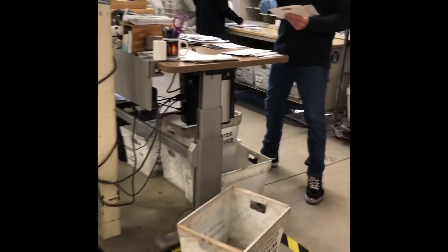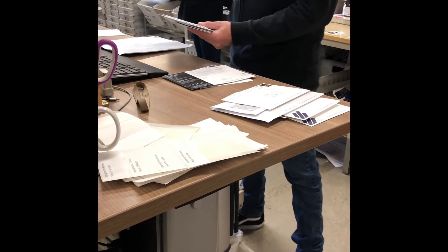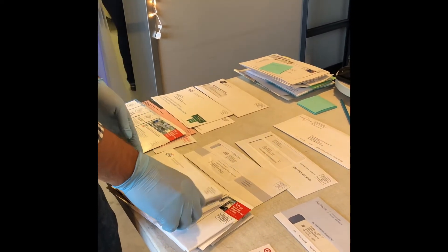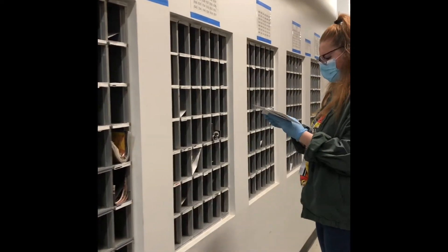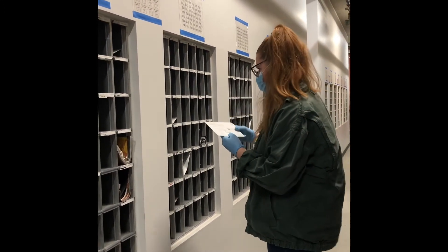Much like packages, letter mail is first processed by the central mail services team. They divide and sort the mail based on community and then deliver to the Graduate and Family Housing complexes. Our team then sorts the mail by mailbox number. We get thousands of pieces of letter mail every day and do our best to sort it and place it in your boxes as quickly as possible. If you forget to put your mailbox number on a letter, it gets put aside to be researched, which slows down our process and increases the time it takes for you to receive your mail.